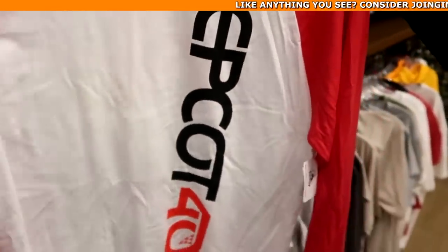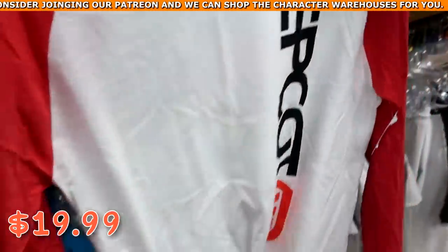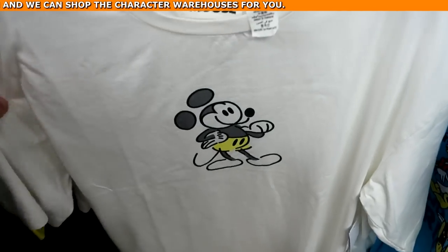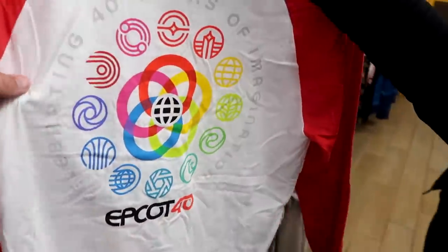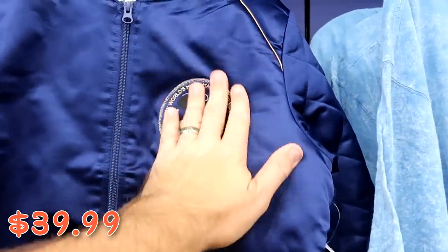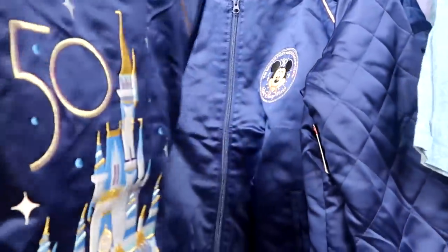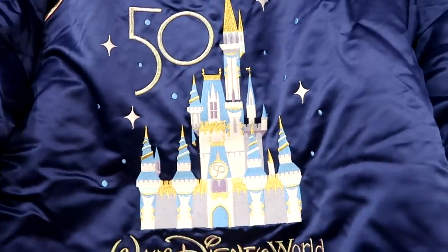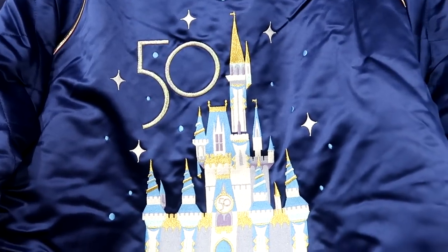Brandy found a nice new long sleeve Epcot 40 shirt for $19.99 from $40 — haven't seen that one before. There's also a plain Mickey Mouse drawn shirt for $14.99 from $40. Check out the 50th anniversary bomber jacket — only $40 from $90, with a huge Mickey patch saying 'The World's Most Magical Celebration,' a quilted pattern on the sleeves, and Cinderella Castle with a big 50 on the back. Just really awesome.